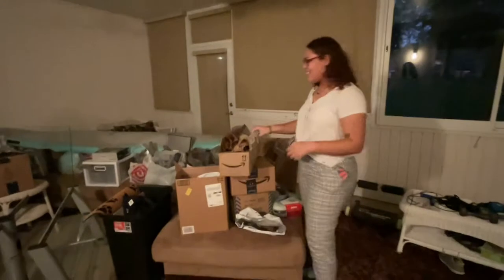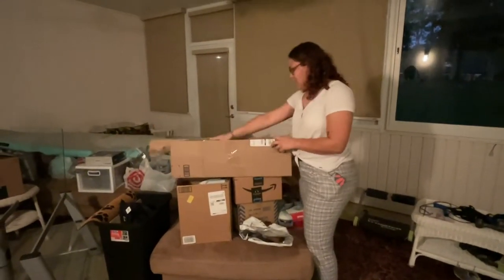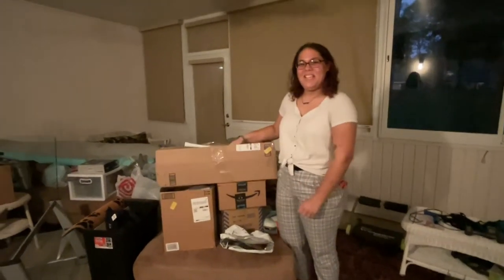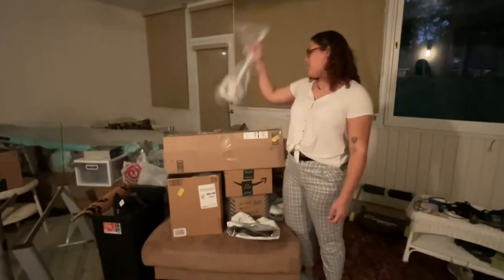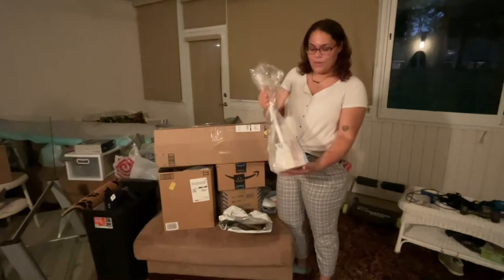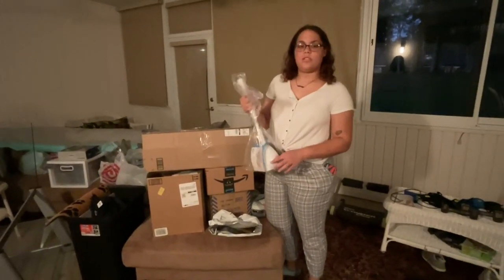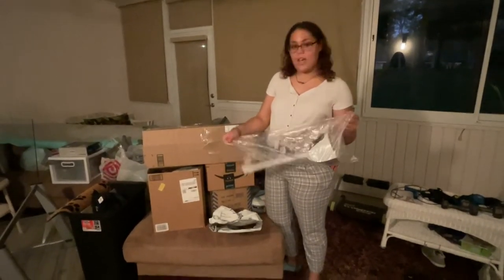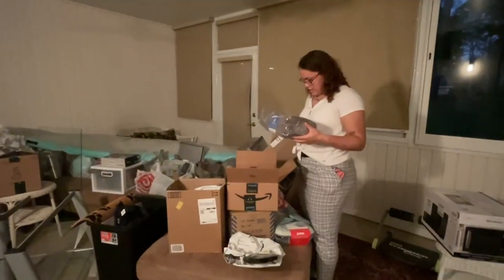I'm going to start off with the stuff I got from Amazon. A lot of this stuff I ordered at like 3 a.m., just thinking about what I needed. First is a plunger with the holder on it — I originally only ordered the holder the first time, and then went to order just the plunger, so now I have a plunger set plus a holder.